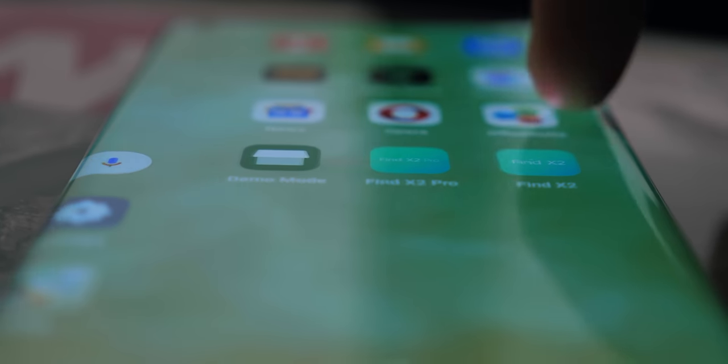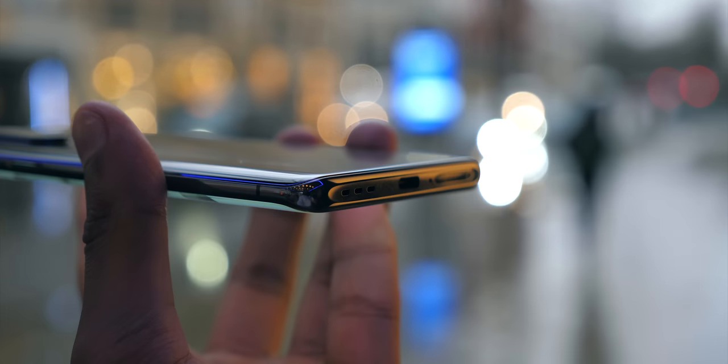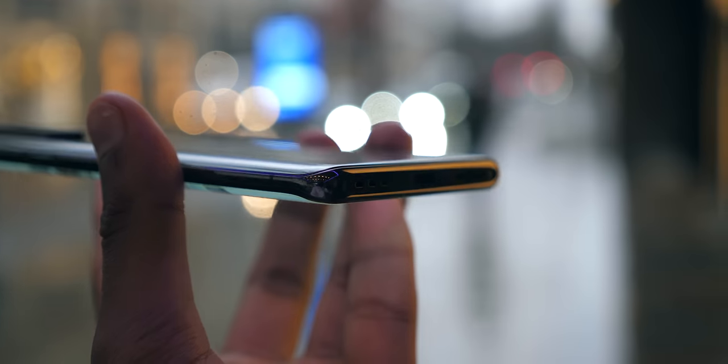As expected, it's rated as an A-plus display by DisplayMate, which is considered the current authority on screen tech, and it's also all paired with stereo Dolby Atmos speakers.